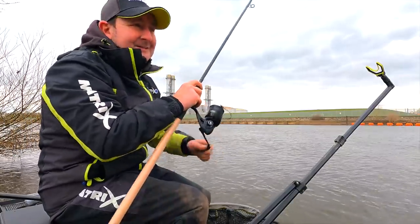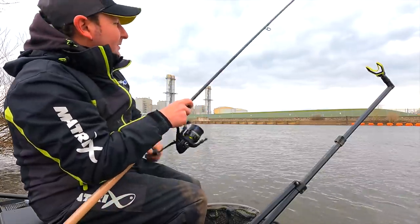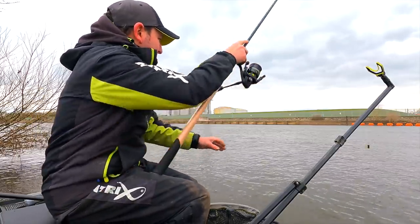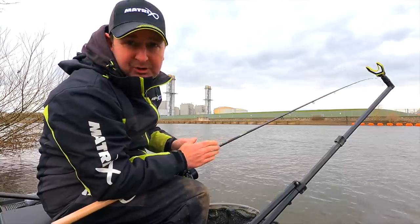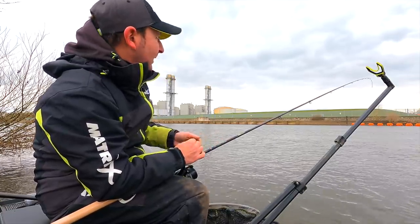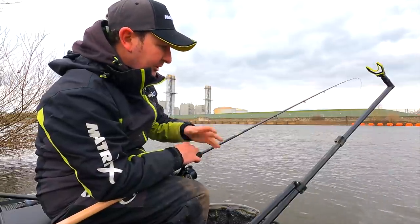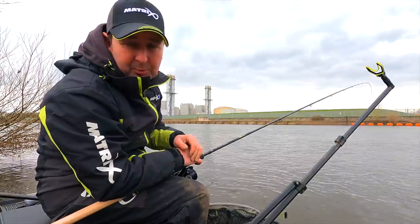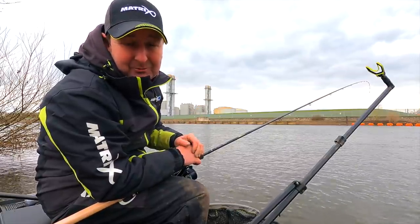I've had six casts now with maggots on. I kicked off with two bronze maggots, then switched to three maggots, but I haven't had a single indication — no small fish, nothing at all. There's quite a bit of rubbish coming down but that's expected on rivers with extra colored water in. I think I'm going to go down the worm route now — put a nice chunky piece of worm on and see if we can get a reaction from that.